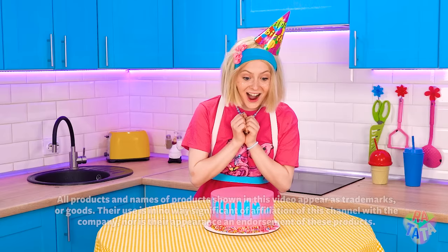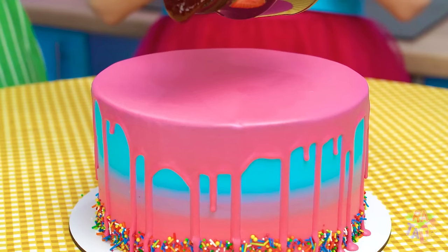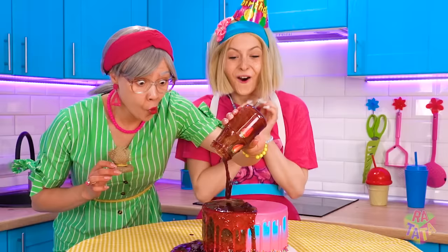Check out this beautiful pink cake! I'm so excited to try! It'll be better with some sweet strawberry jam! Look at that jam just spread all around! Looking good, right? I'm so excited!